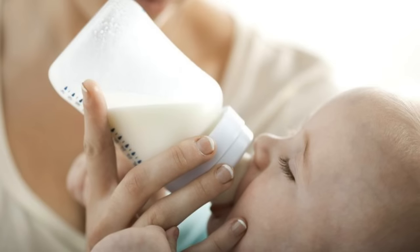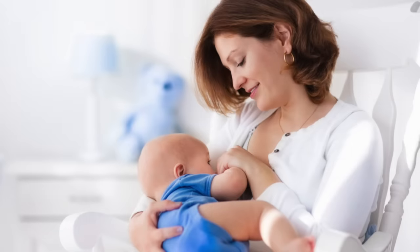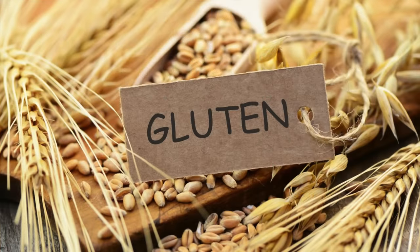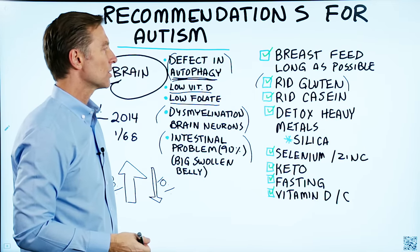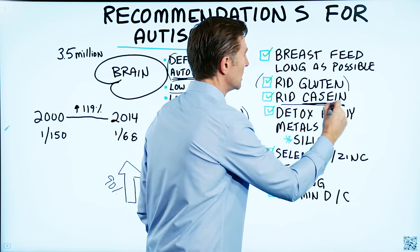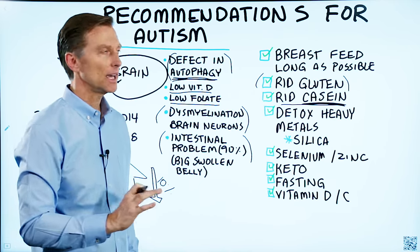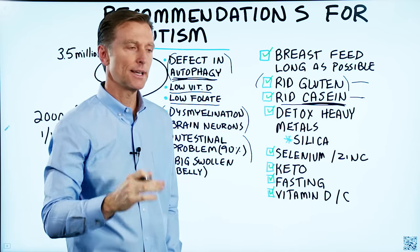The first recommendation is to try to breastfeed your child as long as possible — not till age 16, just a few years. Next, you must rid gluten from the diet. Gluten literally tears up the gut in these children and creates all sorts of inflammatory responses that can greatly affect brain chemistry. Next, rid casein — it's a very common allergy and they often put it in formula. Avoiding gluten and casein, meaning grains and milk products, may give you a huge benefit just from that alone.